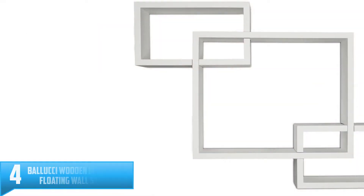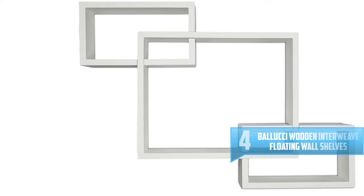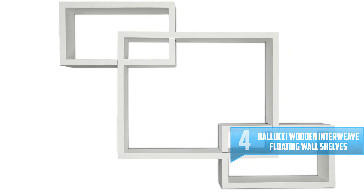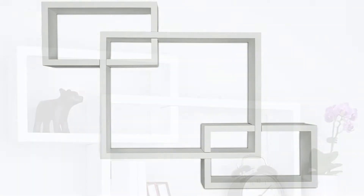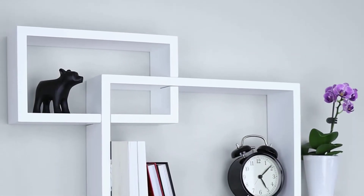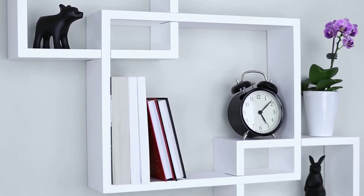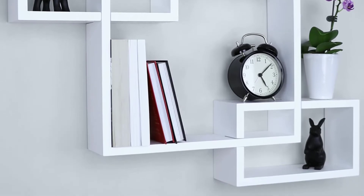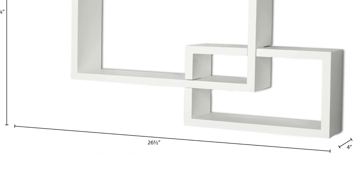Number 4. Bellucci Wooden Interweave Floating Wall Shelves. Keep your items well organized and safe by getting these square cube wall shelves from Bellucci. These shelves are constructed from durable MDF material that doesn't break easily. They are easy to mount on the wall and come with all essential hanging tools. Additionally, they require minimal assembly compared to other shelves. Each shelf has a maximum weight capacity of 20 pounds.